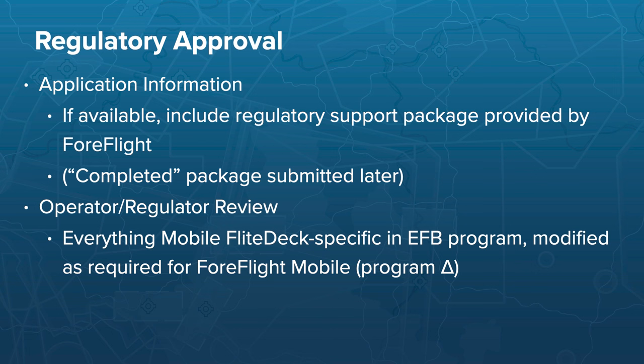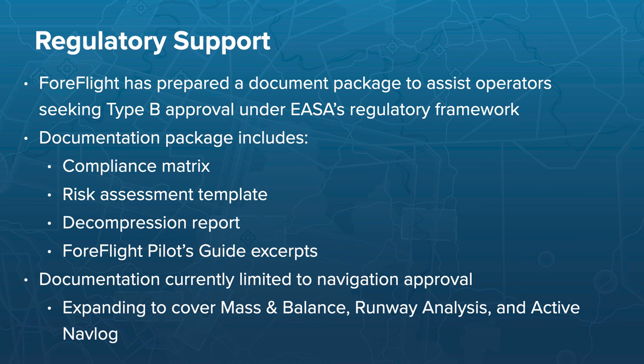ForeFlight provides documentation and guidance materials for customers starting the Type-B EFB approval process, covering EASA regulation and international frameworks between operators and authorities of their AOC origin. We collected a package consisting of various documents, including a compliance matrix, risk assessments, decompression reports, and all relevant documentation for the application. Currently, we cover navigation — where most of our customers are — but we're also expanding our package to cover mass and balance, runway analysis, and active nav log.